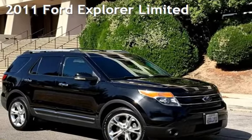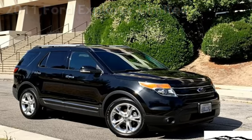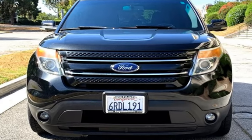Presenting a pre-owned 2011 Ford Explorer Limited. This four-door SUV has a six-cylinder, 3.5-liter V6 engine, with all-wheel drive, and an automatic transmission.